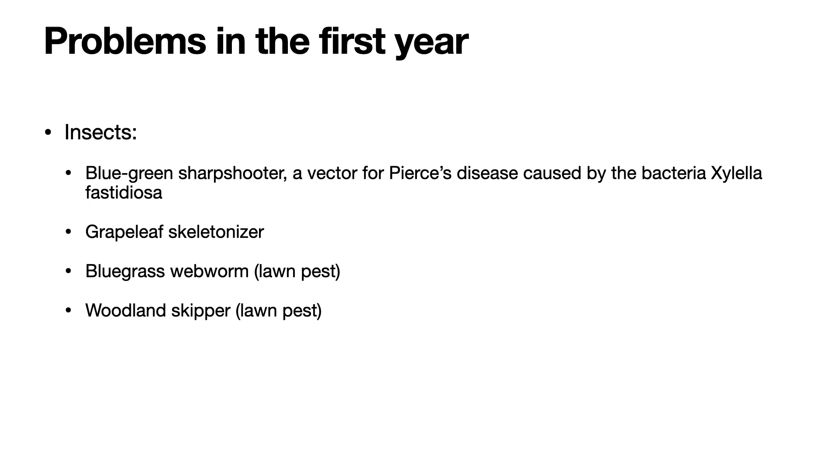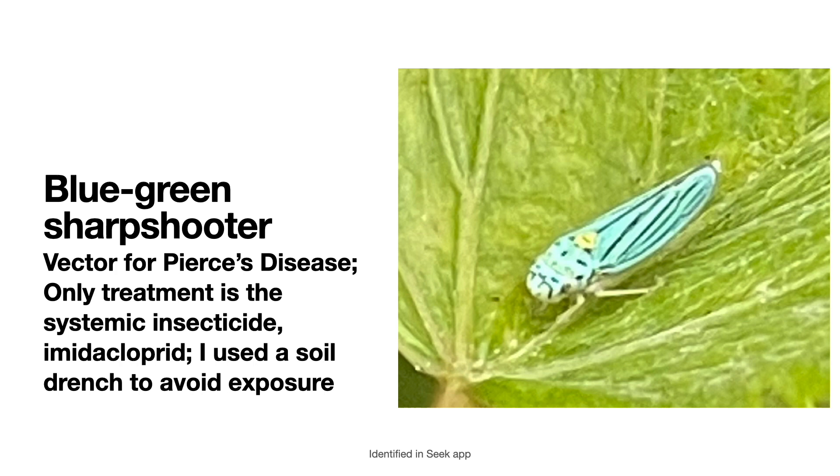So let's see what these look like. These are my photos. This is a photo of the blue-green sharpshooter. I was quite surprised to find out that it's a vector for Pierce's disease. I knew about the glassy-winged sharpshooter, but I had not been aware of the blue-green sharpshooter. The blue-green sharpshooter is common in Southern California, where I live. It inhabits riparian areas like the San Luis Rey Riverbed area, which is only a mile away from my house. Sure enough, having grapes in my backyard, it seemed to find them quite quickly.